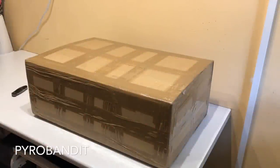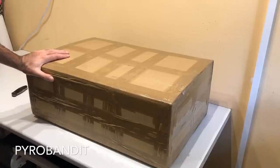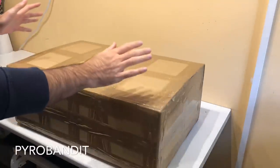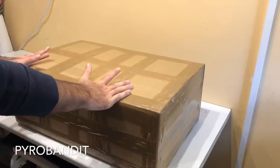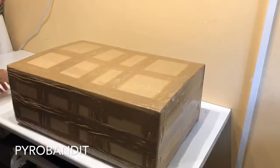What is up fellow Pyros? It is Pyro Bandit here with another HD unboxing from Bombershop. Today's order, as you can see, is quite a big box. This order was approximately 180 euros but we got some quite big pieces, and I'm going to go ahead and open up and show you what we got.